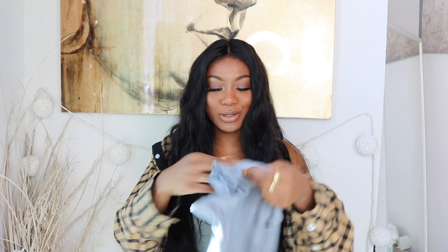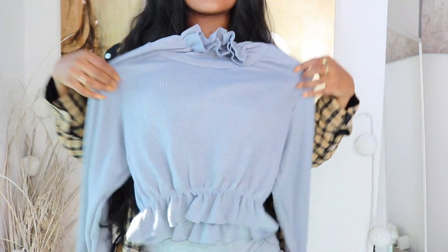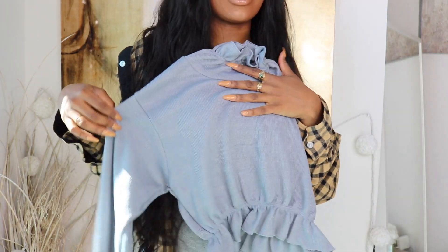Just pray that I can fit everything because your girl has been gaining weight. Oh, this is so cute — oh my god, I totally forgot! This is like a little turtleneck situation. I know this is gonna be so cute on me — like, what? I should just wear it now.